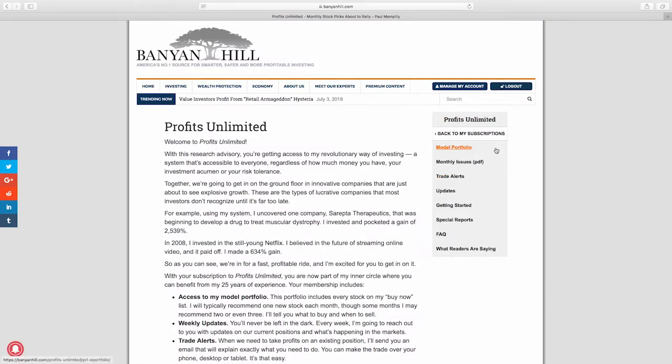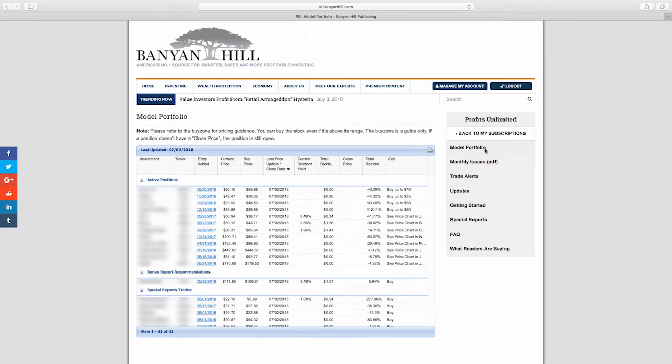On the right side of the page there are a number of hot links: model portfolio, monthly issues, trade alerts, updates, getting started, special reports, an FAQ section, and a bit on what readers are saying. I go right to the model portfolio, which is the same as the last page of the mailed newsletter except it has some really cool enhancements that you can only get online.